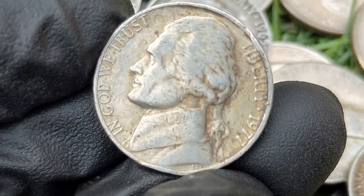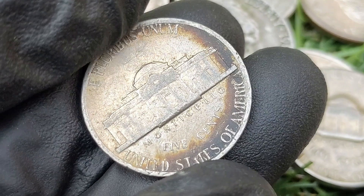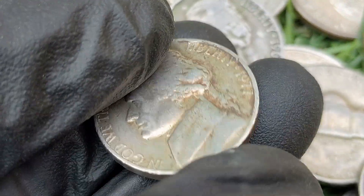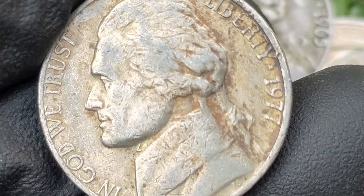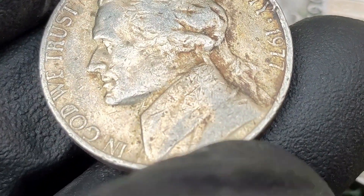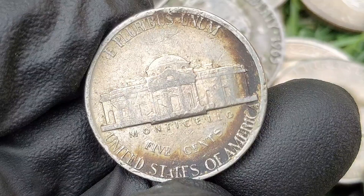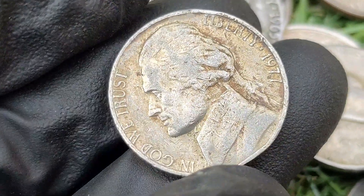The 1977 Jefferson nickel is part of the long-running series featuring Thomas Jefferson on the obverse and his Virginia home Monticello on the reverse since 1938. This coin year is not particularly rare, but high-grade examples and those with notable errors or varieties can be valuable. The Jefferson nickel design remained largely unchanged from 1938 until 2004. The 1977 nickel was minted during a period when U.S. coin production had stabilized following the coin shortages of the 1960s, making it a piece of standard U.S. coinage with collectible interest in high-quality examples.